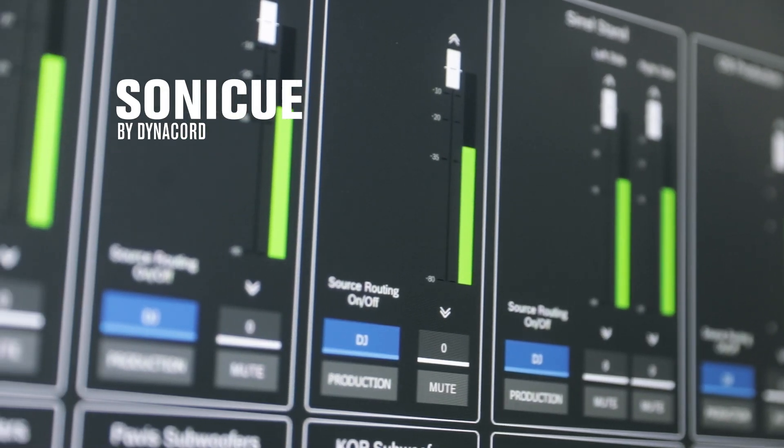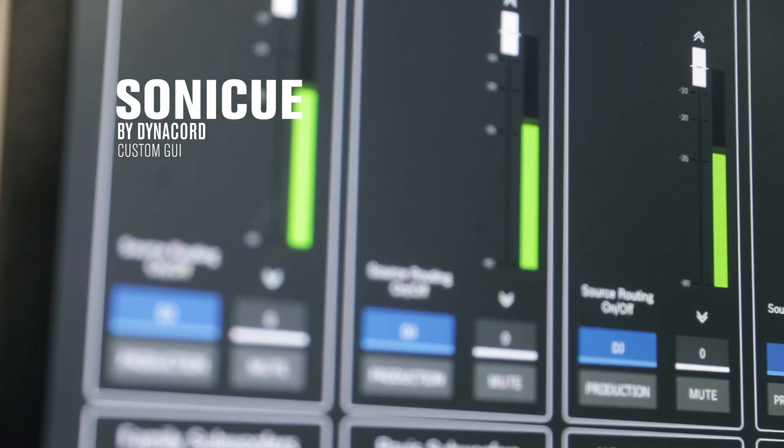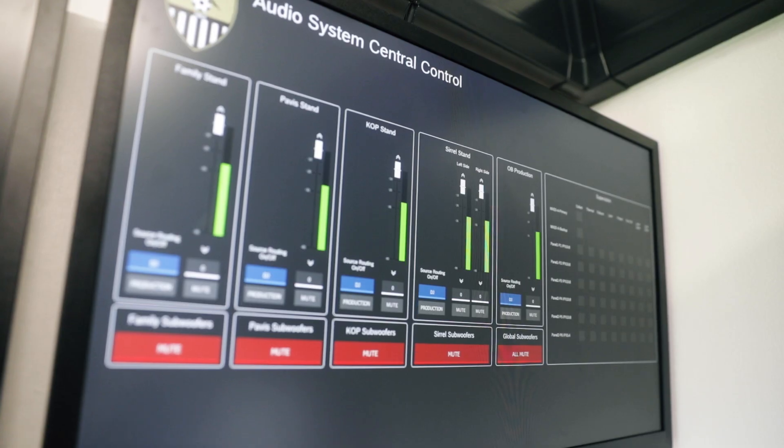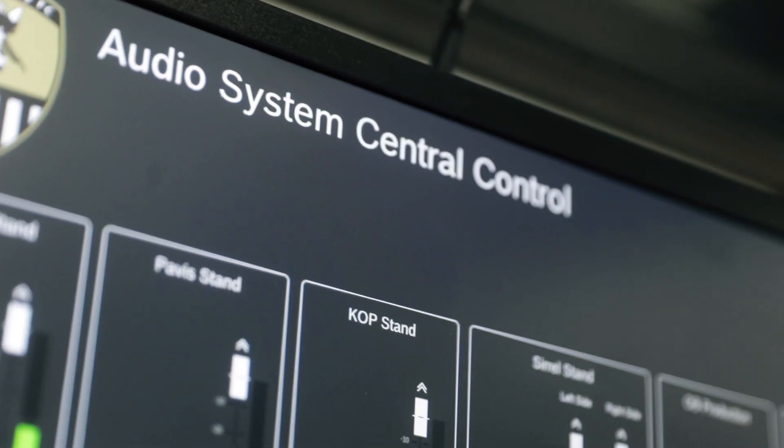All the Electro-Voice loudspeakers fitted at Notts County are controlled by the DynaCore SonicQ software, which is our own software to manage, control, and monitor all the loudspeakers and the state of the amplifier. We work with the end user to make sure that the control they have and the custom GUI is displayed exactly as they want it.